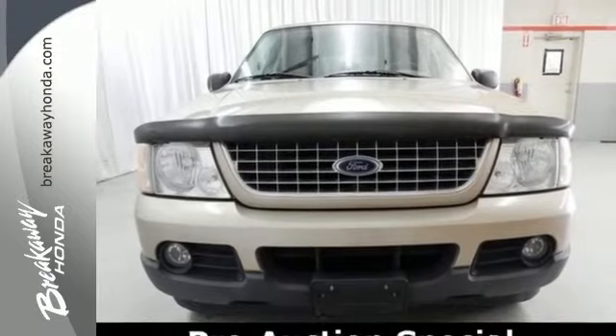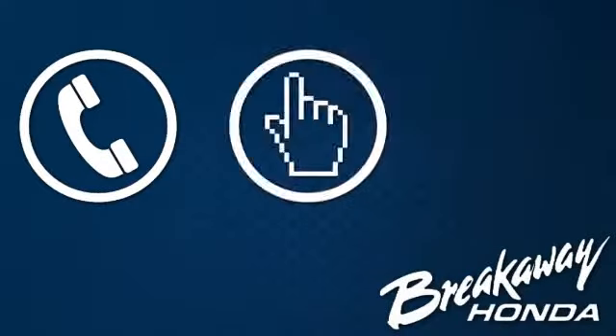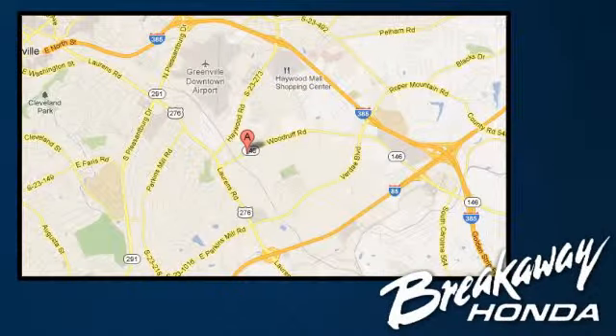See it in person today. Call, click, or stop in today. We're conveniently located at 330 Woodruff Road in Greenville, South Carolina.